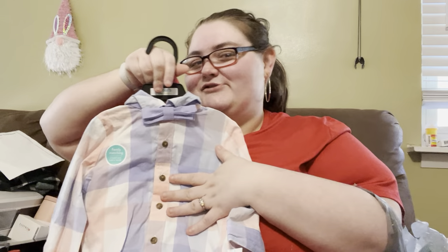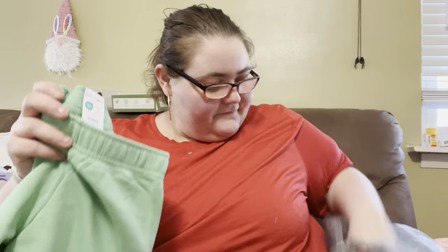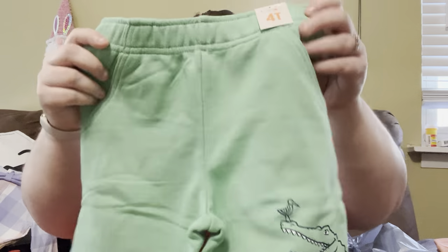So we got him this outfit — it's super cute. And then for Joseph, we got these shorts with little pockets. Is that an alligator or a crocodile? Crocodile and alligator are two different ones — one stays in salt water, one stays in fresh water. That's the only difference.